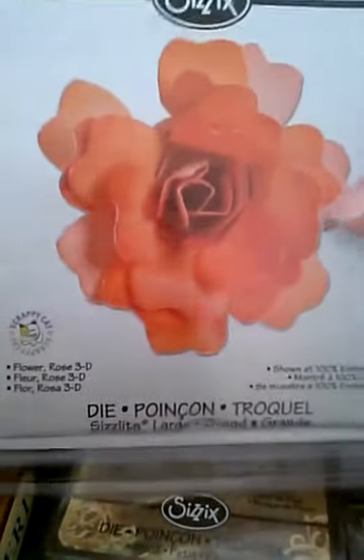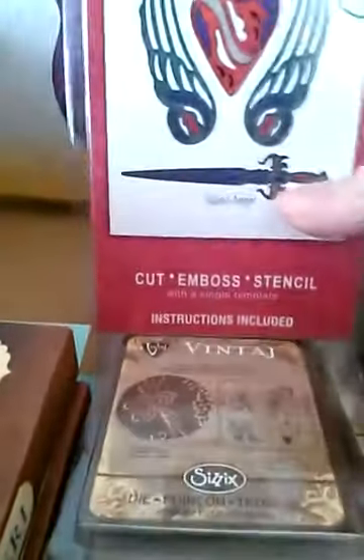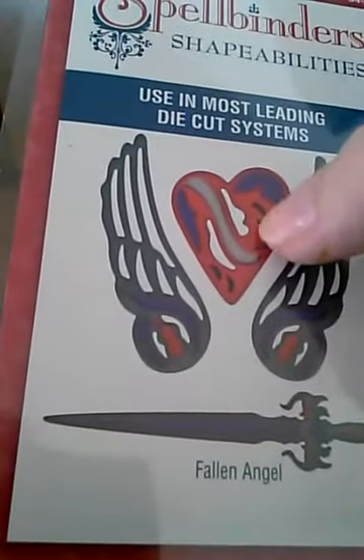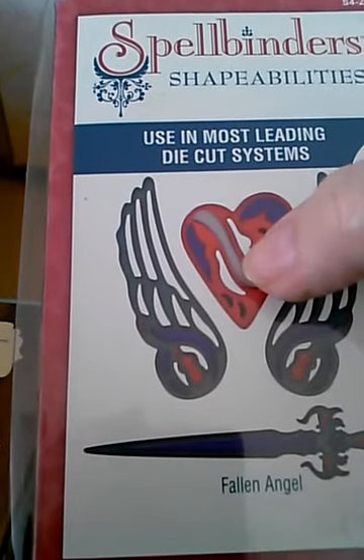Then I got — of course I had to get this one. I love it. It's the sword, the wings, and the heart. The sword goes — this is a cutout — and that sword can go right through the heart.